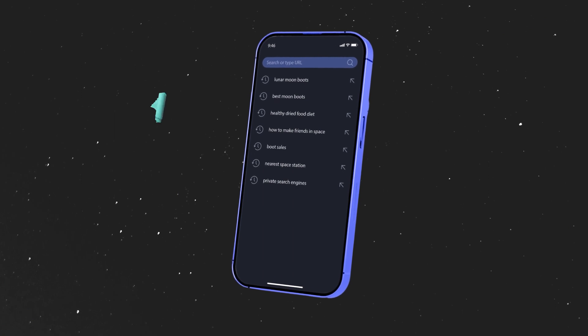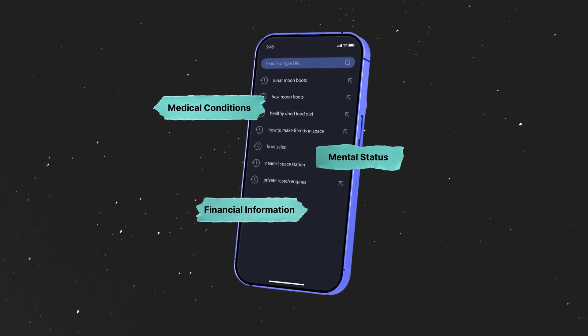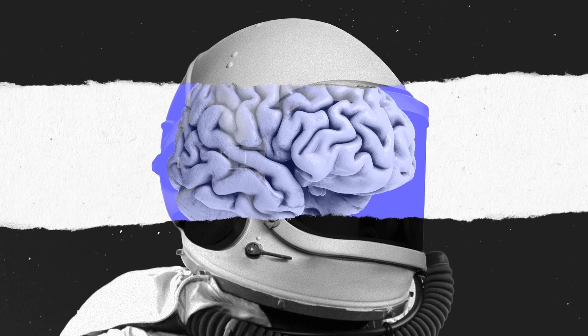Since it not only has the ability to reveal a host of identifying characteristics and private information, it's about the closest that anyone can come to reading your mind.